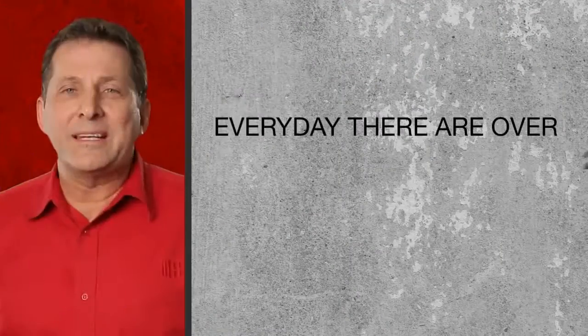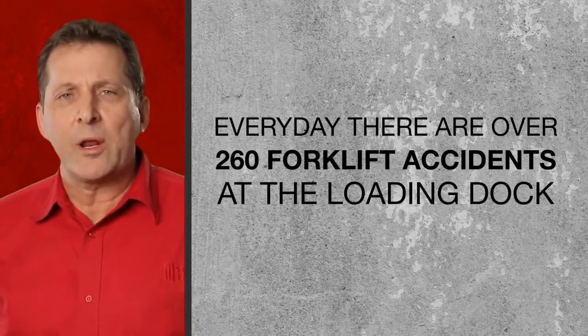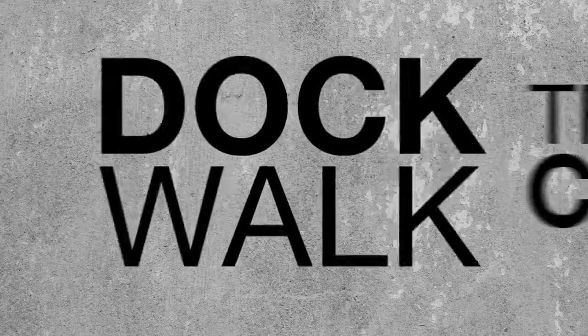Know your risks. Only dock lock rotating hook restraints can help prevent all types of trailer separation at the loading dock, including early departure, trailer tip over, trailer creep, and dock walk.